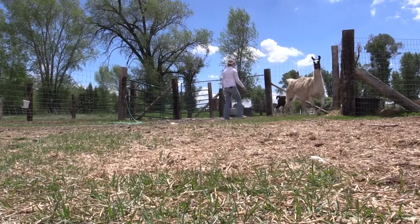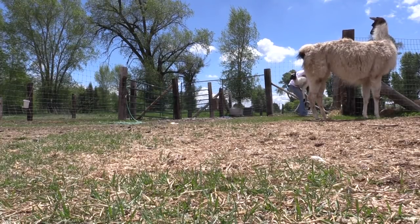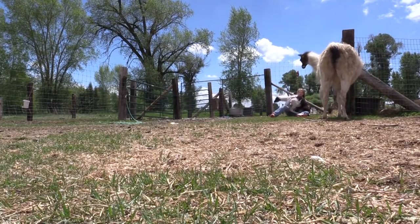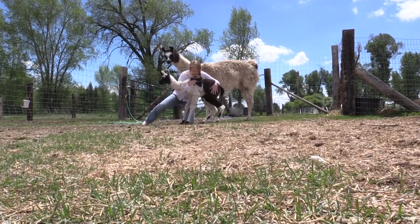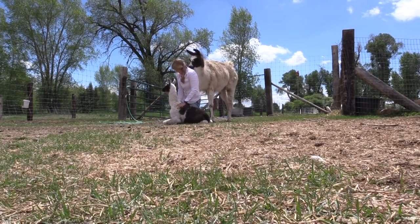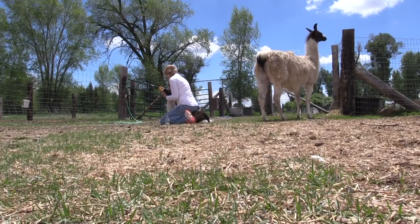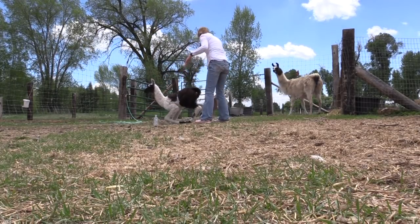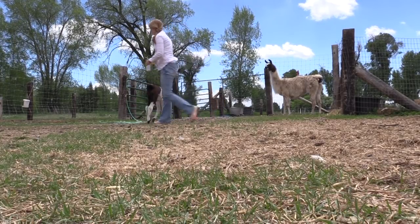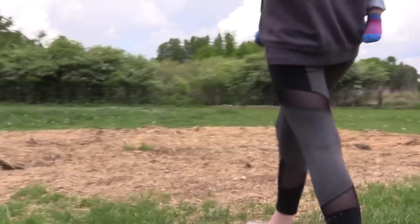We're going to go catch the new little one. All done feeding babies. We are going to go on a walk through the pasture, make sure there's no new babies. And Jill's going to come up with me so that she can play with Wade still. She thinks that's the best place to walk.